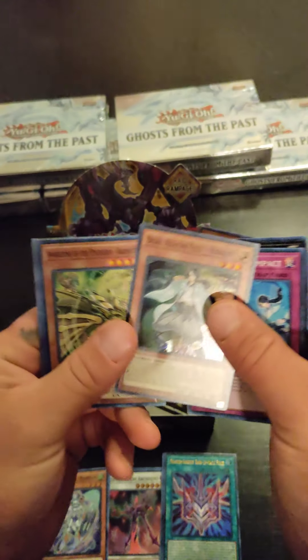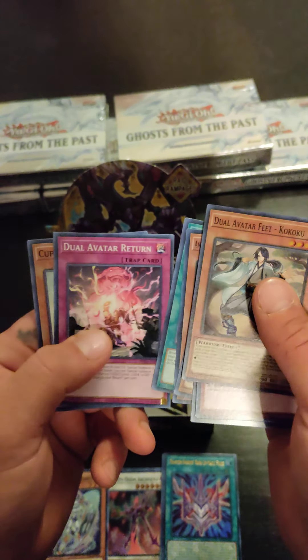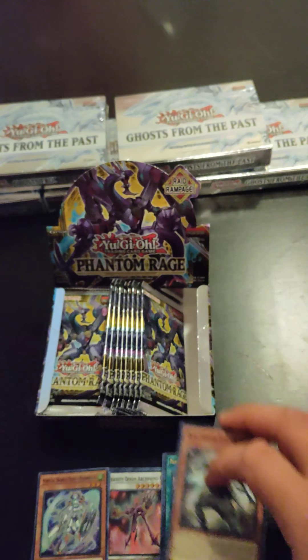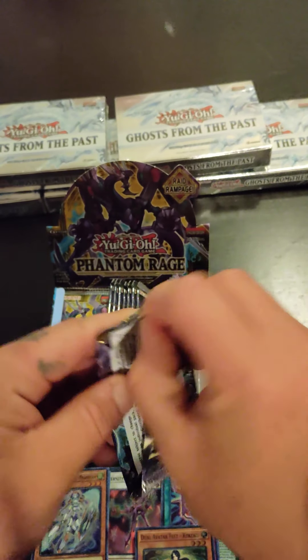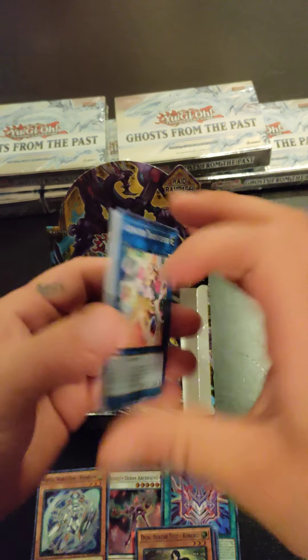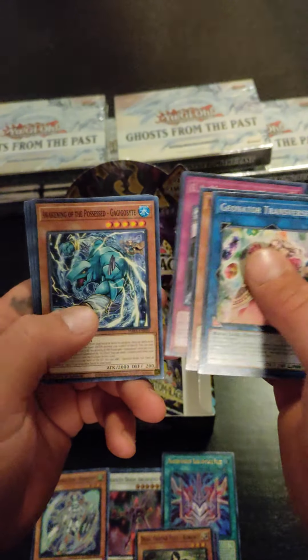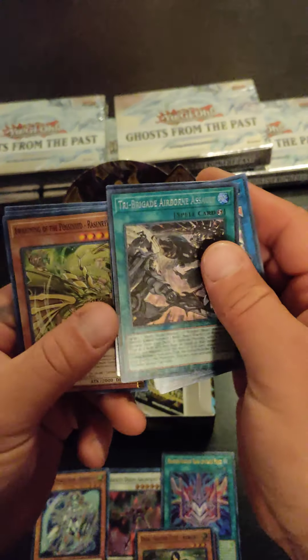Cool — Dual Avatar Feet. Aviator... no, Avatar — I think I said that right. Excuse me if I get anything wrong. I am an older Yu-Gi-Oh player.